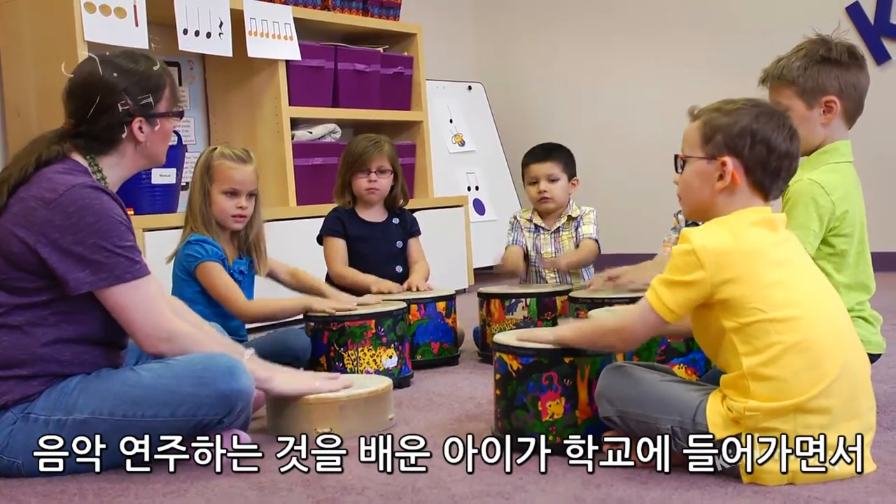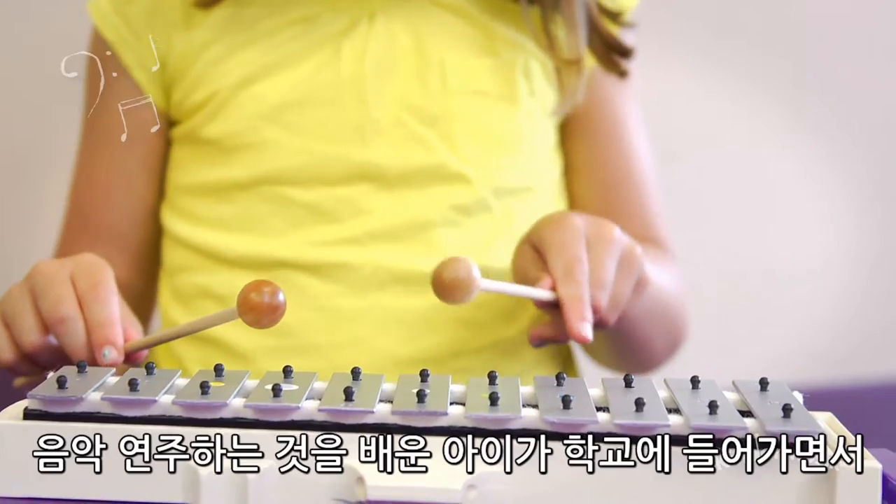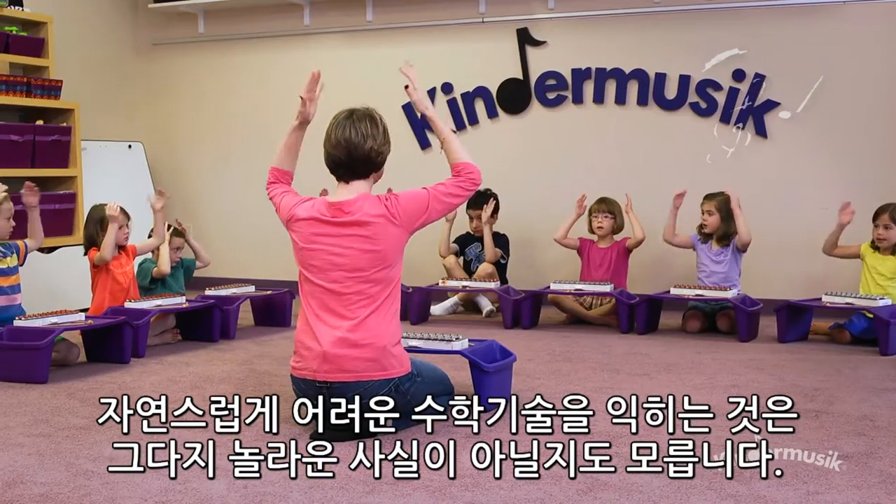So maybe it's no surprise that children who learn to play music end up displaying strong math skills once they get to school.